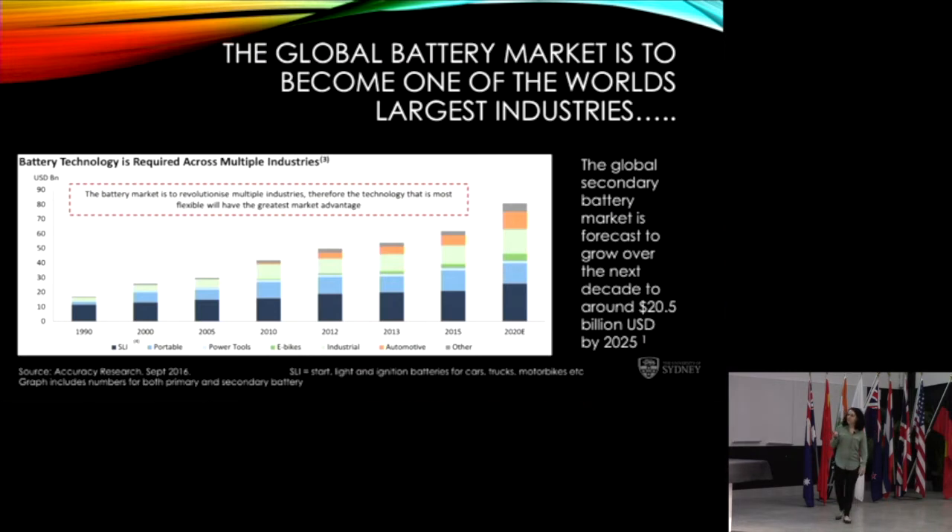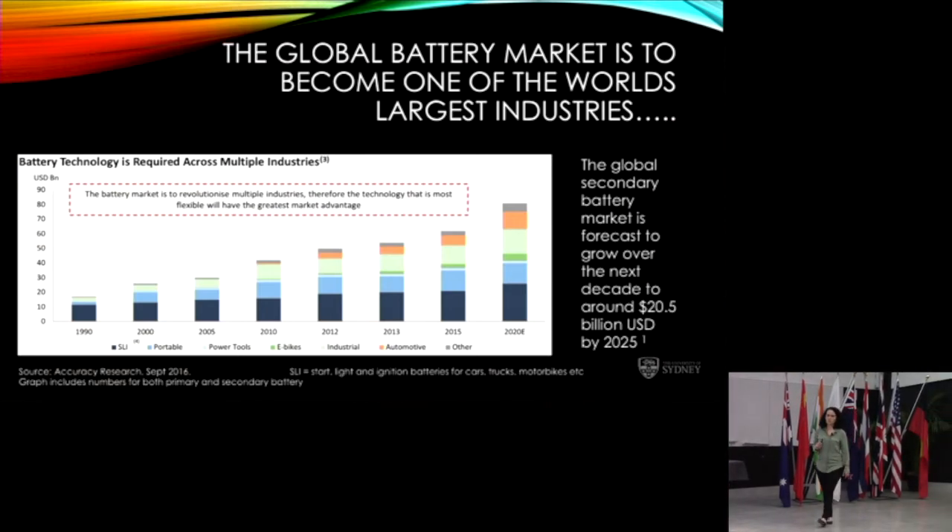This graph represents both primary and secondary batteries. A primary battery is one you use once and throw out. The secondary battery is what we're really interested in — one that you recharge over and over again, and we want to make them last as long as possible. The global secondary market is forecast to grow over the next decade to around 20.5 billion US dollars.